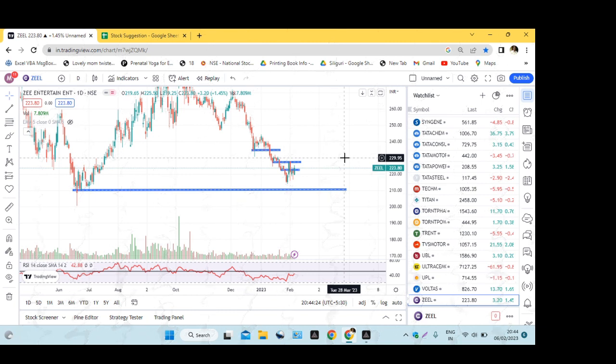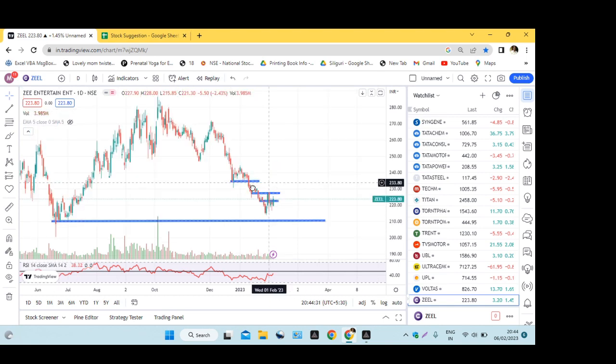Hello friends, welcome back to my YouTube channel. Let's start the stock analysis which we gave yesterday, and look at what happened yesterday. First of all, let's look at the stocks today.